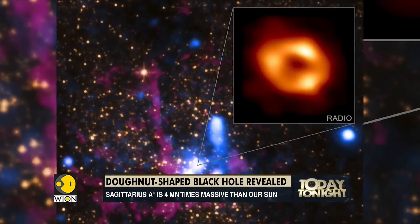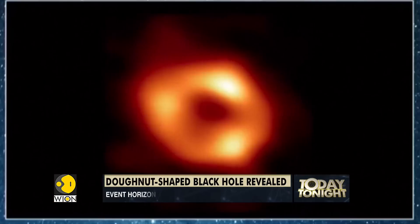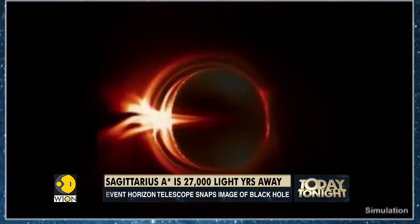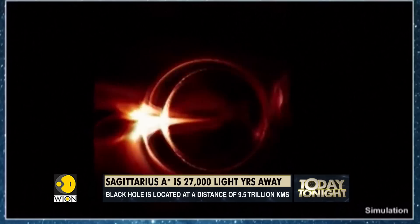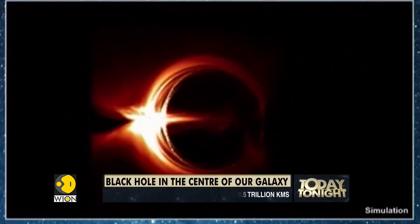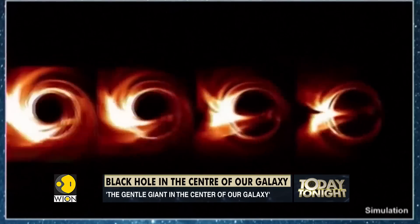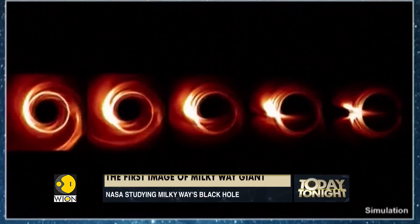NASA is also zooming in on this new fascinating discovery. Come August, the new super telescope James Webb will turn its gaze on the black hole. We might see more images of Sagittarius A-star, or we can tilt the camera at any other inclination and view the black hole face on.